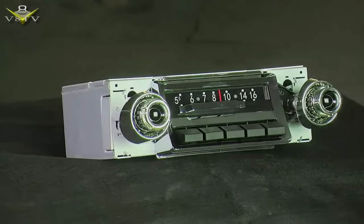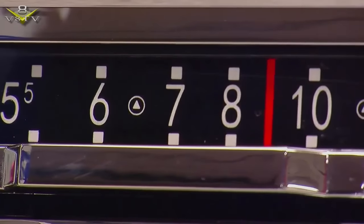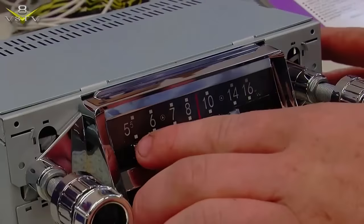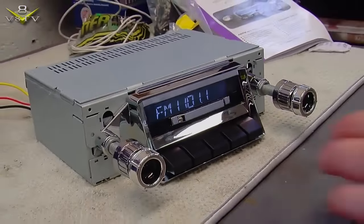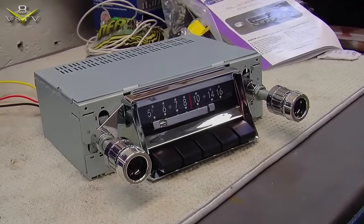The slide bar radio has been our number one success story. It's basically 38 years in the making — the most original-looking radio that you can get on the market. It's got every modern convenience you're looking for: Bluetooth, CD player control, AM/FM, 300 watts, subwoofer out — you name it, it's got it. In something that looks like it belongs in a particular car.